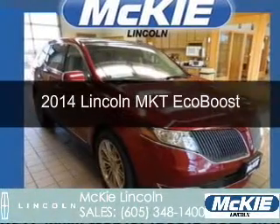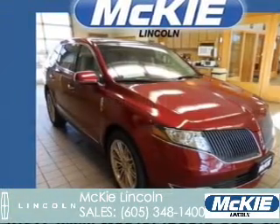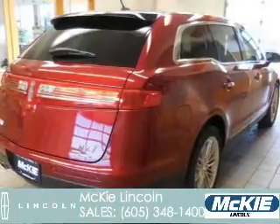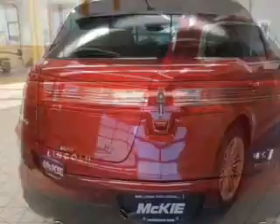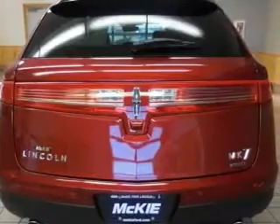This is a new 2014 Lincoln MKT. It's powered by all-wheel drive, a 3.5-liter six-cylinder engine, and a six-speed automatic transmission.